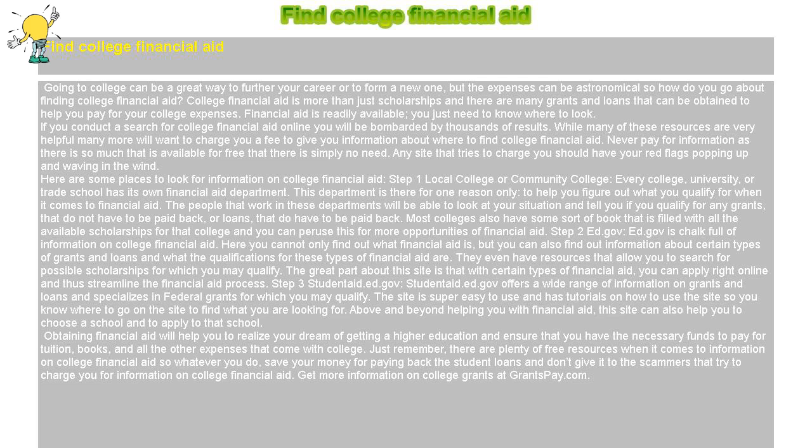Obtaining financial aid will help you realize your dream of getting a higher education and ensure that you have the necessary funds to pay for tuition, books, and all the other expenses that come with college. Just remember, there are plenty of free resources for information on college financial aid, so save your money for paying back student loans and don't give it to scammers that try to charge you. Get more information on college grants at grantsbay.com.